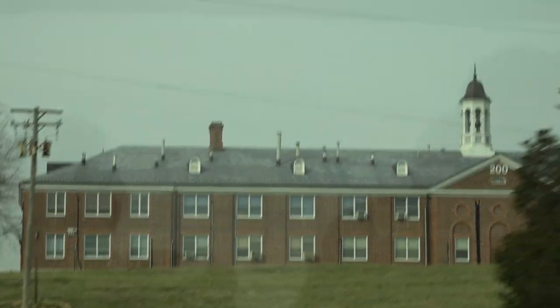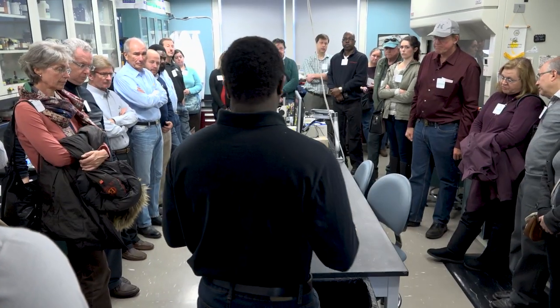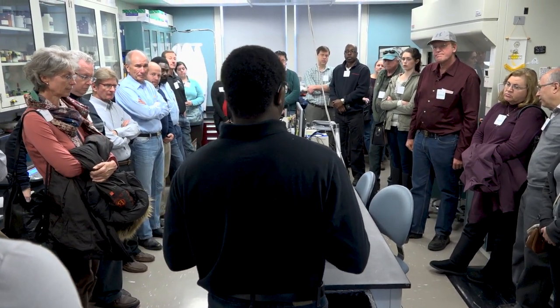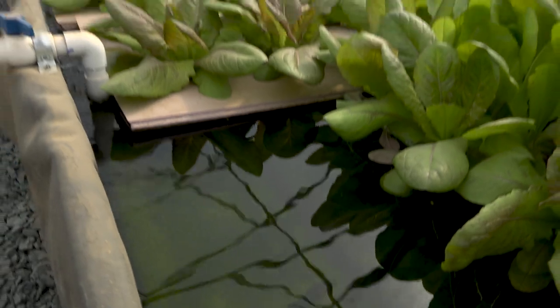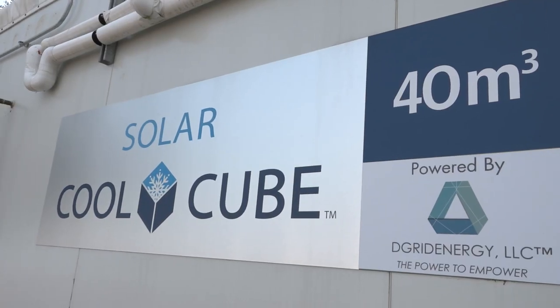BARC is USDA's largest scientific installation with more than 6,000 acres and 17 labs focused on animal biosciences, food quality, hydrology, genomics, perennial crops, and a host of other topics.